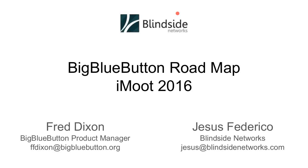Hello to everyone watching now and those watching the recording. It's an absolute privilege to introduce Fred Dixon and Jesus Frederico from Big Blue Button and Blindside Networks. They've supported us for a very long time with iMoot. For myself, who isn't a high-tech savvy person, I've always found it very easy to use — absolutely brilliant — and the support has been amazing. So I'm really thankful that Fred has a chance to talk to us about Big Blue Button and how Blindside Networks puts it all together.